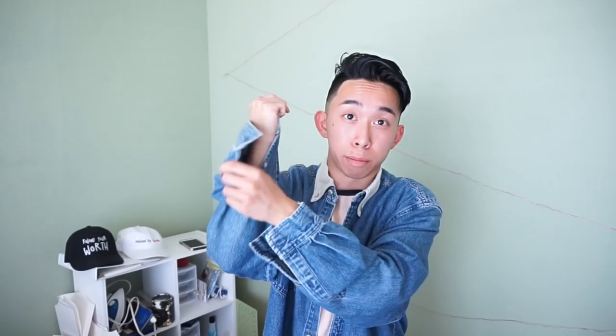Next thing I picked up was this denim button-up. You can actually get this anywhere like Target, but it has this interesting color. I want to do some customizations — probably a fishtail button-up look, add some zippers, and mess with the collar a little bit. I might put some patches on here too — it feels patch worthy.